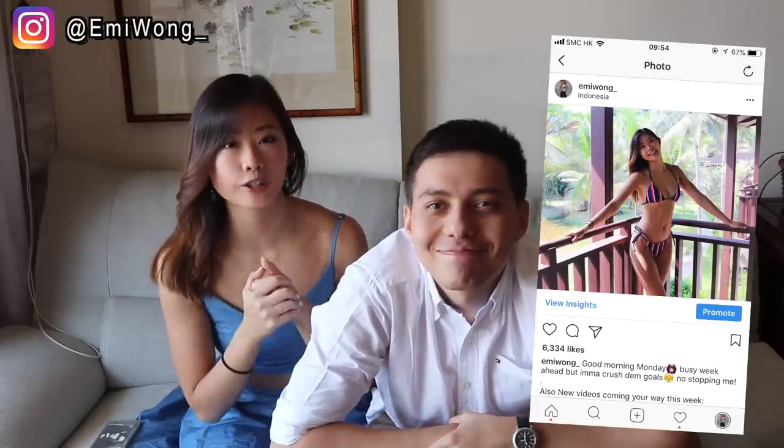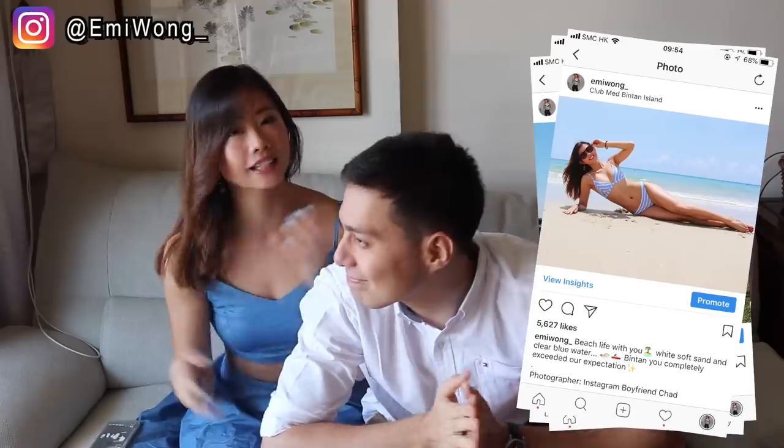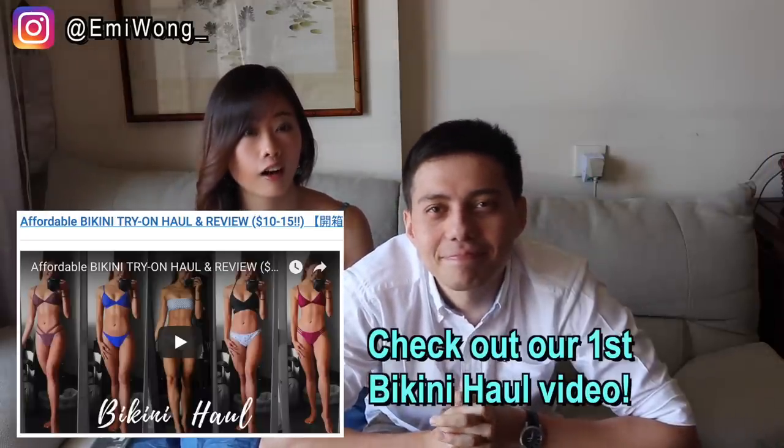Hi guys! Welcome back to our channel. I'm Emi, and I'm Chad. Recently I got a lot of new bikinis for my trip in Indonesia, as you guys saw on my Instagram. A lot of you have been asking me where I got the bikinis and if I could do another bikini haul.